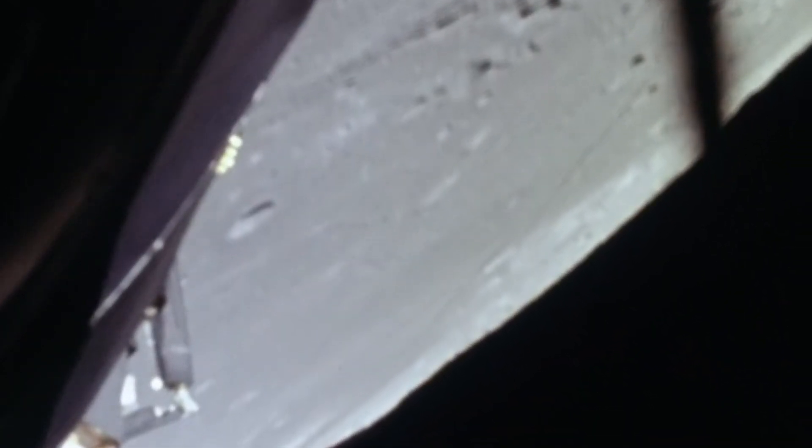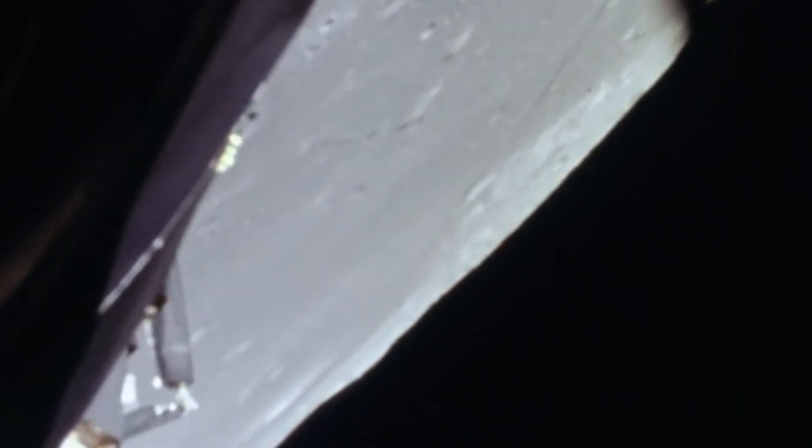Roger. You're a go to continue power descent. Roger. Altitude 40,000. Eagle, Houston — we got data dropouts. You're still looking good. We got good lock on. Altitude lights out. LH is minus 2900. Roger, we copy. Keep the Earth right out our front window.